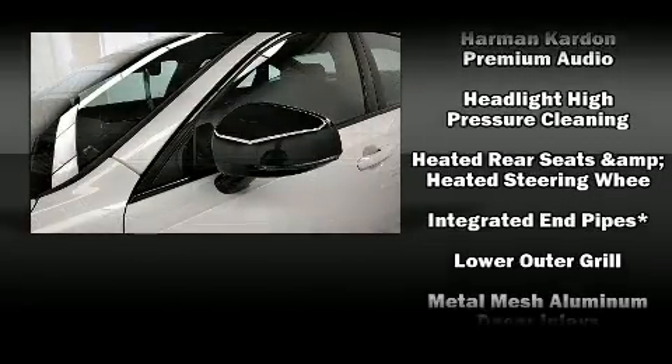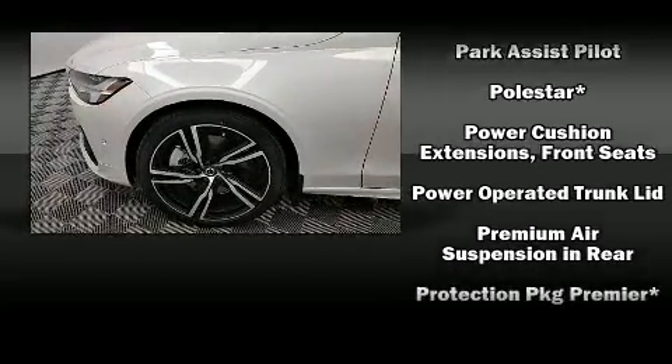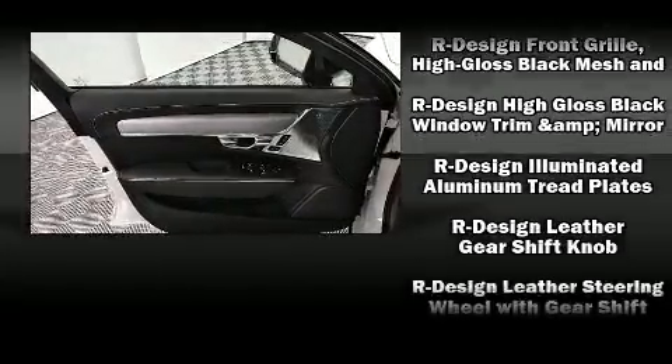Volvo also prioritized safety and security by including front-side impact airbags, anti-whiplash front head restraint, a security system, an emergency communication system, and four-wheel disc brakes with AVS.